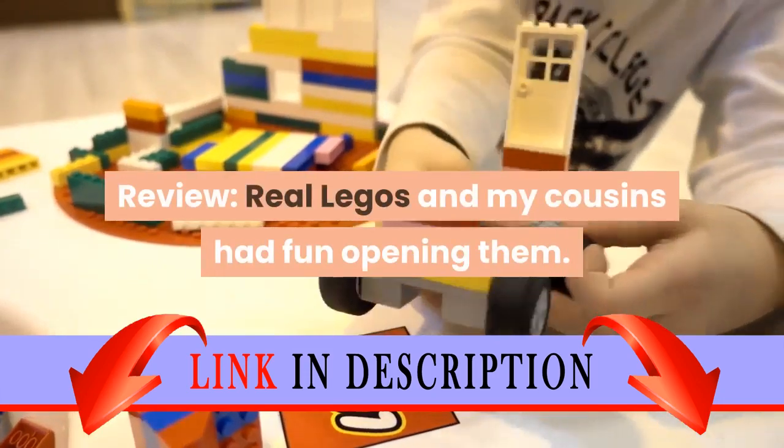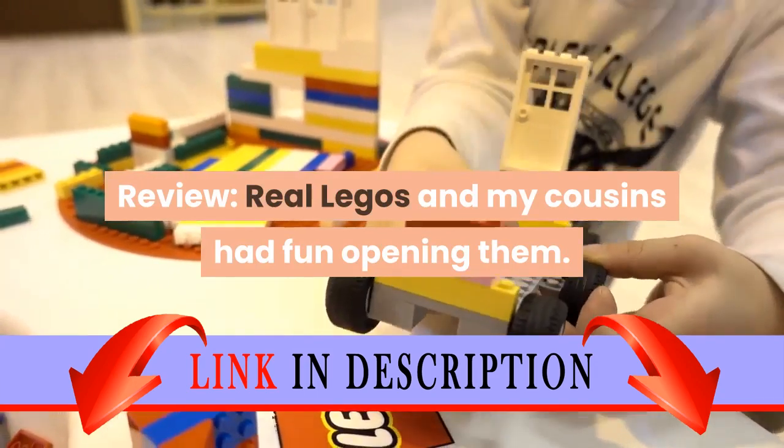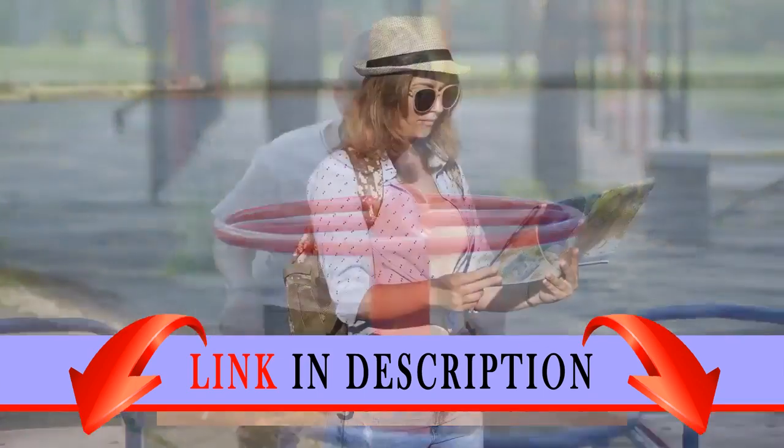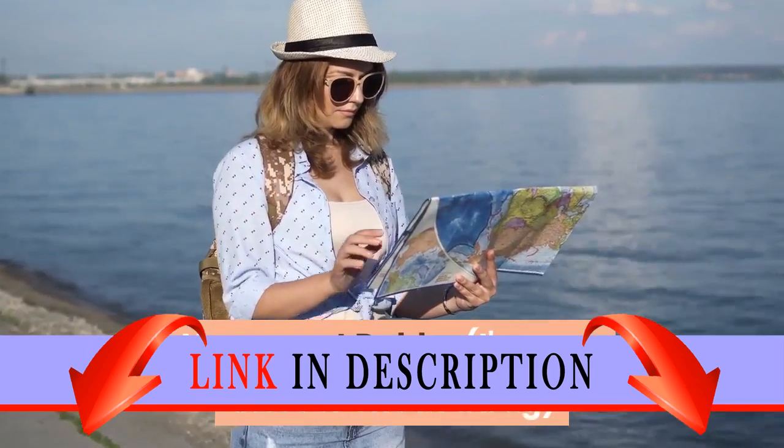Review: Real Legos and my cousins had fun opening them. I got them for our Harry Potter night on Broadway. My cousin got Dumbledore. No one got Dobby — I'm sure there is one in a bag.